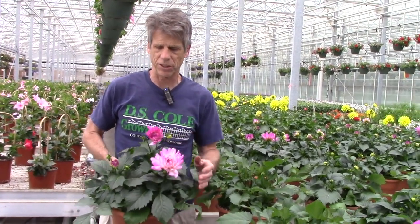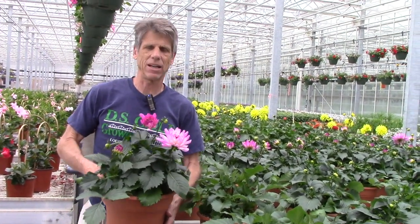A lot of our 10-inch patio pots are ready for the coming week. You can see this is one of the XXL dahlias with the big flowers.